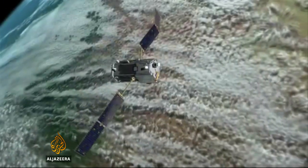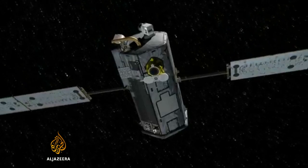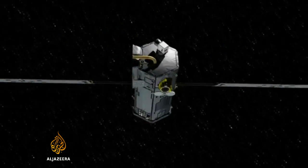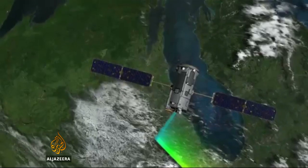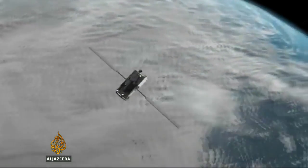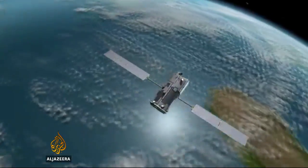It'll provide around 100 times more data than currently exists, and it's hoped this will give us a better insight into both human and natural sources of the gas — also about where and how it's absorbed — an important unsolved part of the climate change puzzle. Tarek Basley, Al Jazeera.